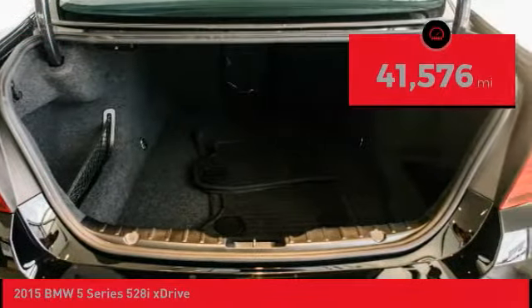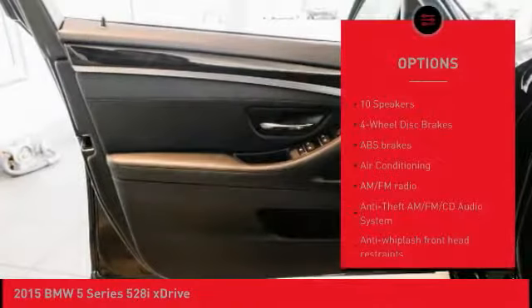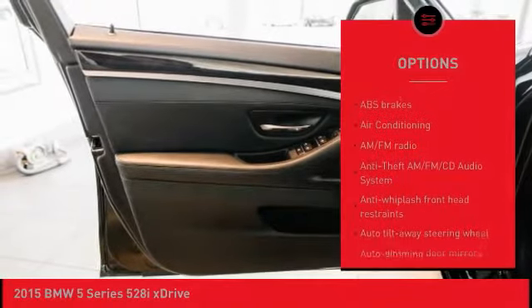This vehicle has less than 45,000 miles. Here are some of this vehicle's great options: power tailgate, power passenger seat.